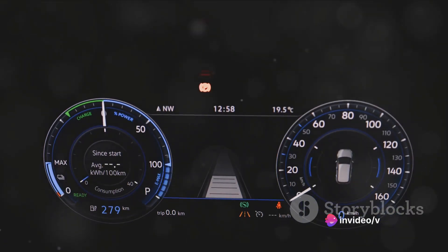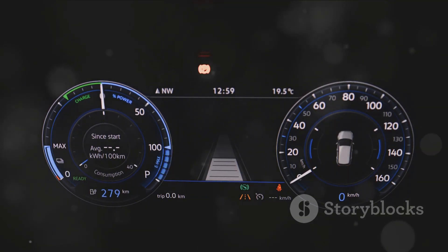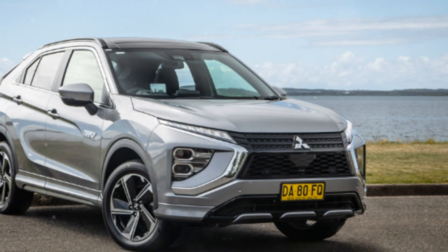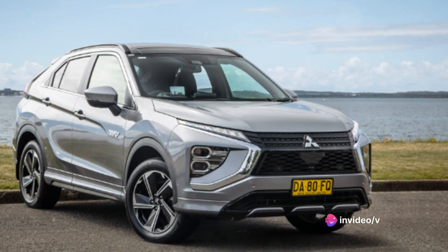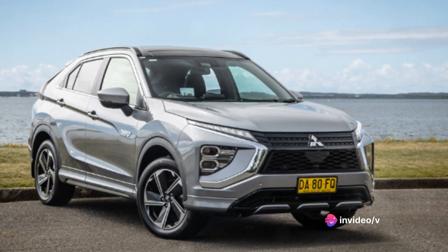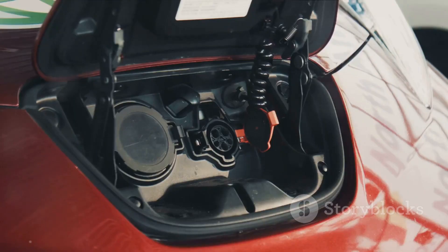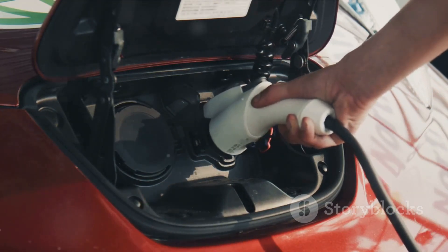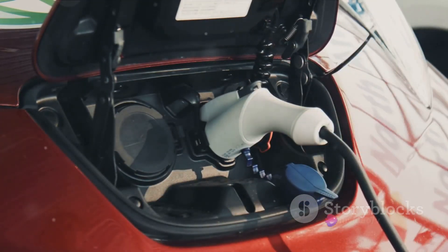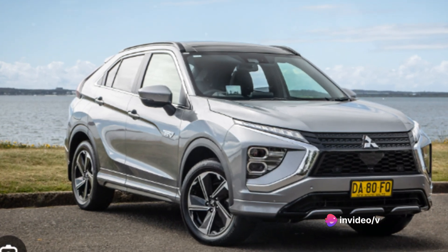From a standing start, the Eclipse Cross PHEV can reach 60 miles per hour in just under 8 seconds, and with a top speed of 118 miles per hour, it's certainly capable of holding its own on the open road. But it's not just about raw speed — the Eclipse Cross PHEV's engine delivers a balance of power and efficiency, resulting in an agile, responsive drive.